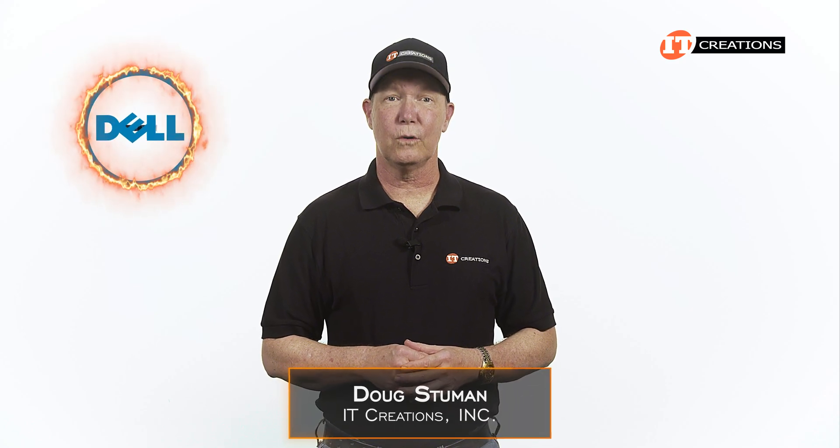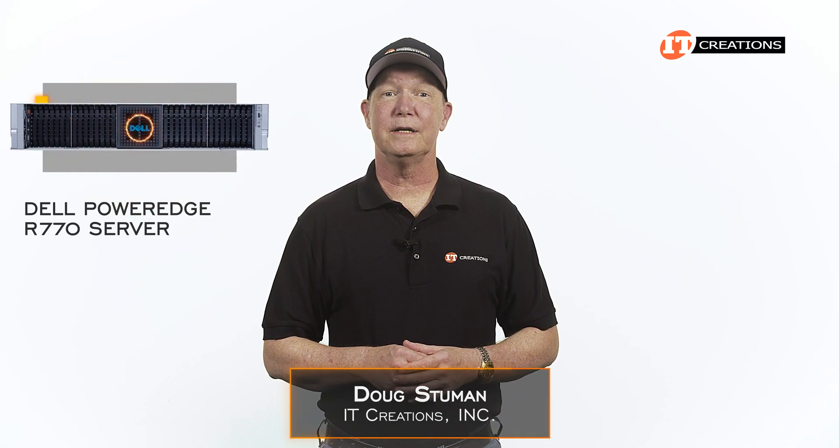Hi there, Doug Stumwin with IT Creations, with one of Dell's workhorse server platforms: the Dell PowerEdge R770 Server.